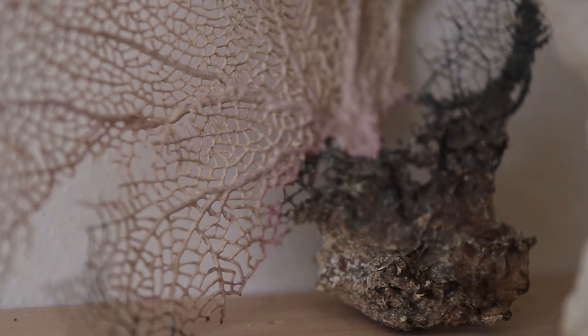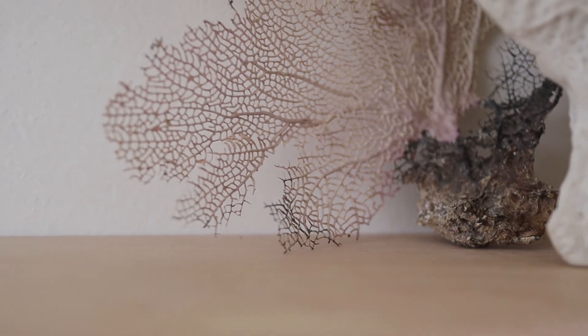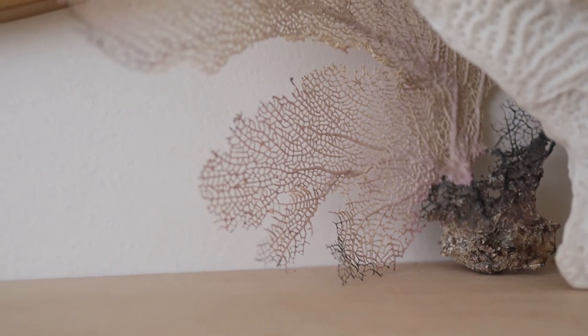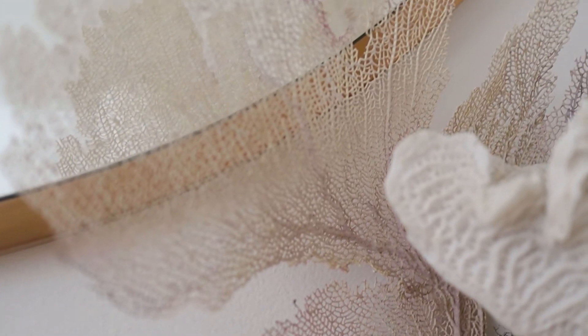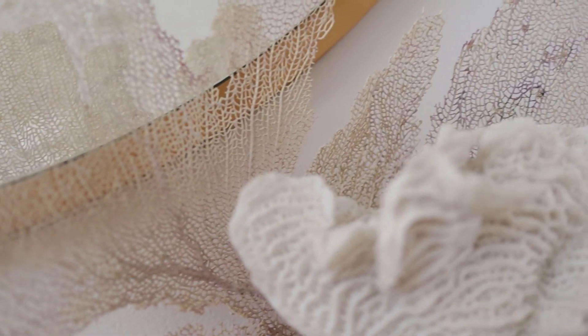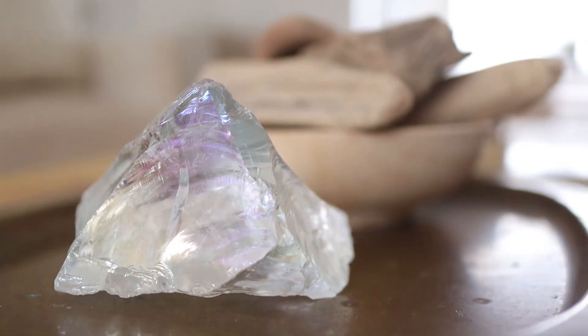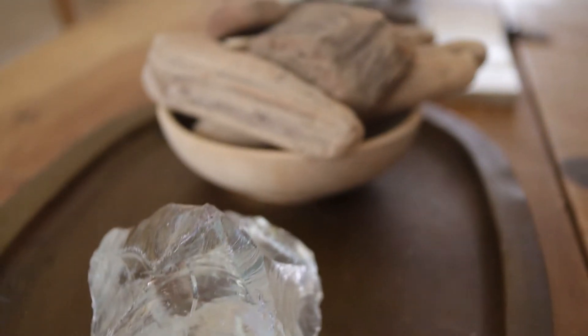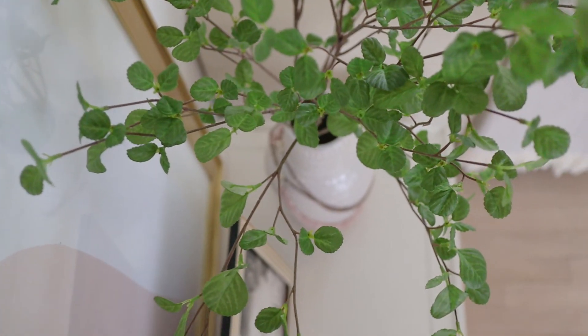The sea fan on the mantle is something we brought back from a vacation in Puerto Rico. Every time I look at it, it makes me happy because it reminds me of that vacation — and I really love the ocean and the beach. When you style your home, you should use pieces that make you feel good, things that make you happy, and mementos that bring back good memories.